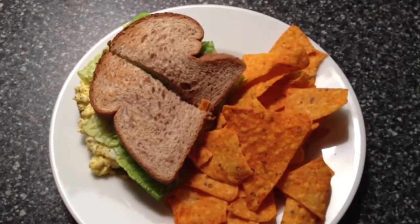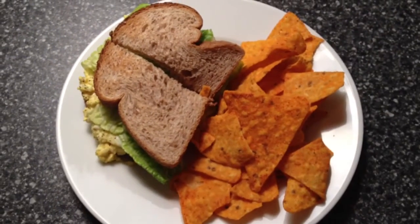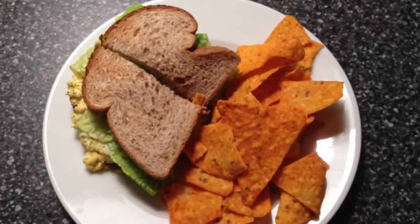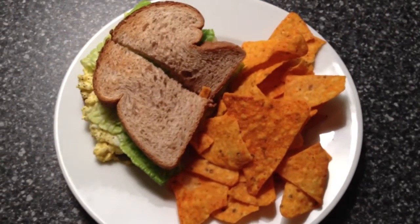A lot of you liked my first video, 'What's for Dinner,' so I decided to do another one. Thank you for liking that video, which prompted me to do another one tonight. Tonight's dinner is an egg salad sandwich, and yes, you guessed it — those are Doritos.